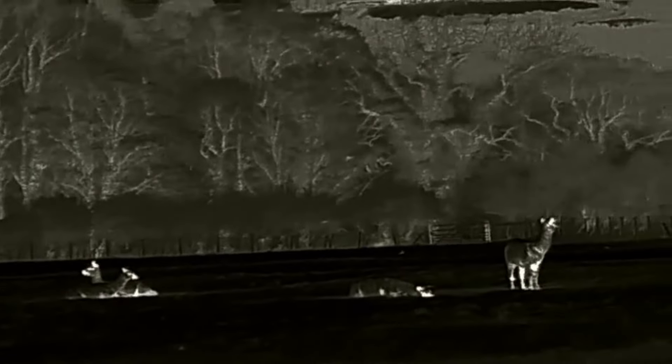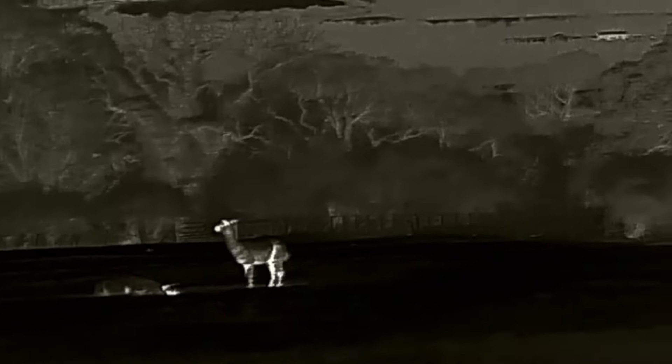The alpacas have moved out into the field, which isn't ideal — I prefer them up this end with me. That could be a problem if there's a fox coming up that way. Hopefully they'll make their way back; they normally do when they get tired and usually sleep underneath the tree near where I am.